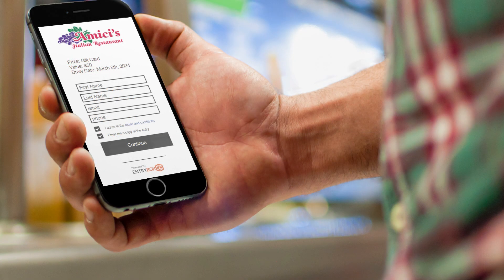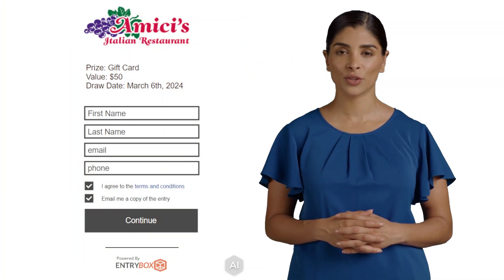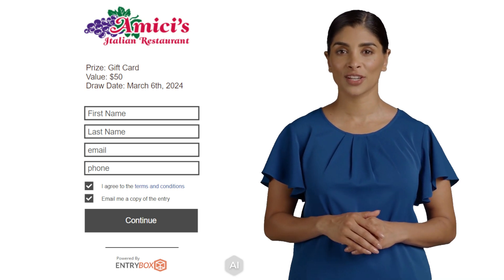Jim points his phone and scans the QR code. He sees a form asking for his name, email, and phone number. Jim fills in the details, agrees to the terms and conditions, and presses continue.